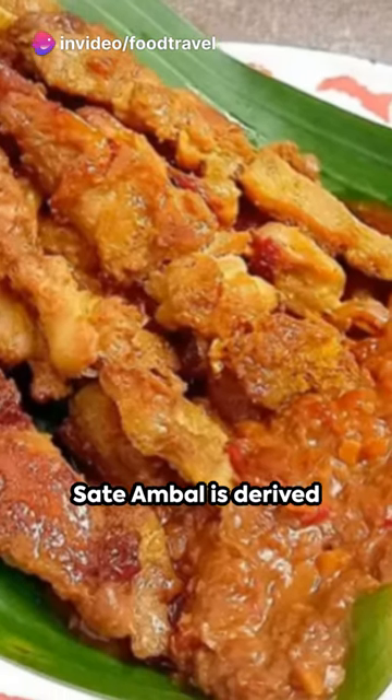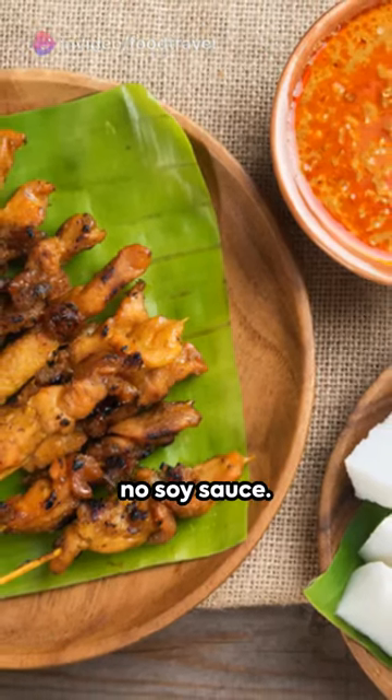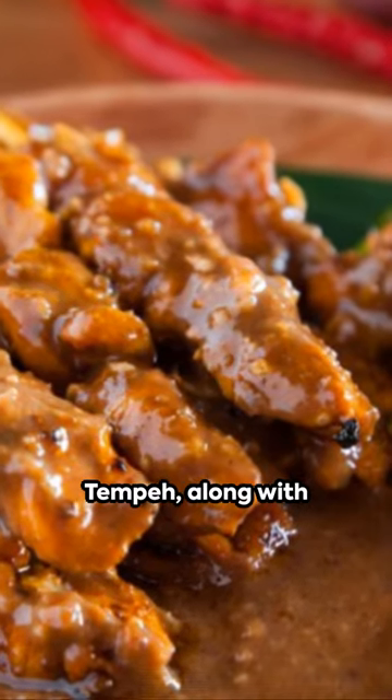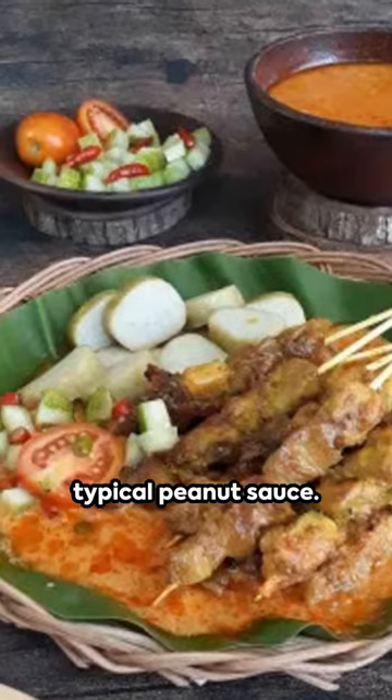The chief sauce of Satay Ambal is derived from tempeh — no peanuts, and usually no soy sauce. To add a sweet kick, palm sugar is used. Tempeh, along with shallots, garlic, and chili, is ground until as smooth as a typical peanut sauce.